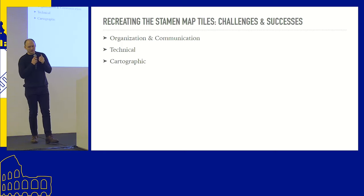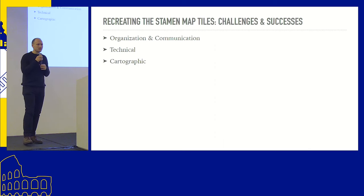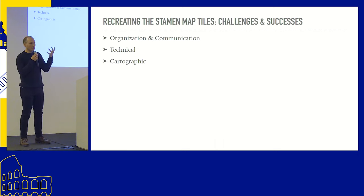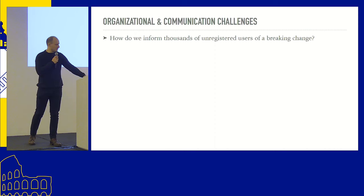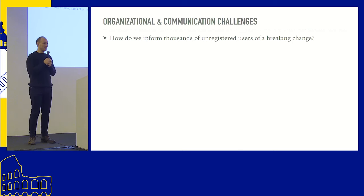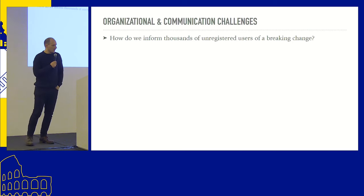I want to talk about the challenges and successes we saw building this tile set. When you imagine a tile set created 10 years ago, used by hundreds of thousands of people — none of them had to sign up for anything. So the styles are old, we can't communicate with lots of users, and we don't want users' maps to break. There were a lot of problems to solve at the beginning that weren't even technical. One of the first was: how do you inform hundreds of thousands of users that your maps are going to break when you don't have their email address? All you have is maybe a referrer for a website.